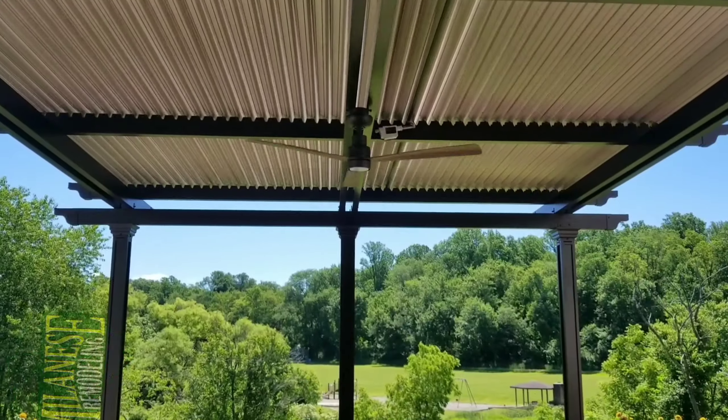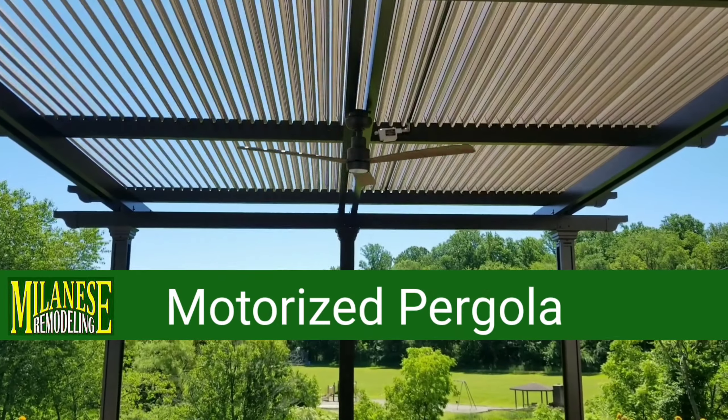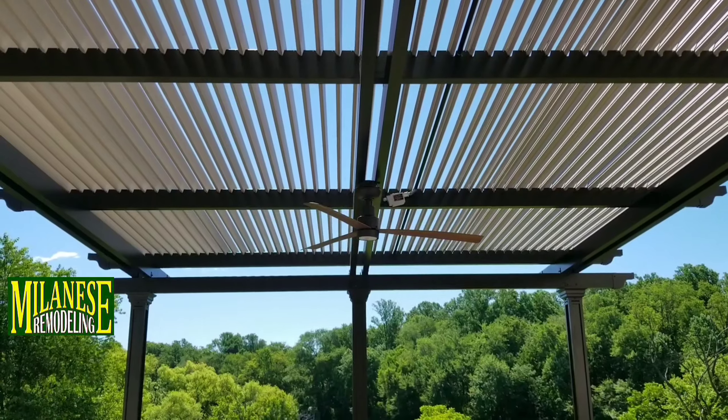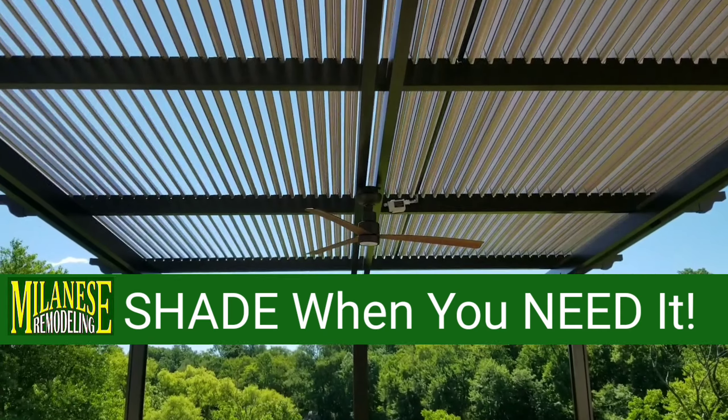If your deck gets too hot to use, our motorized pergola may be just the thing you're looking for. You can have the sun when you want it, and at the touch of a button, you could have shade when you need it.